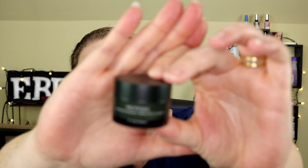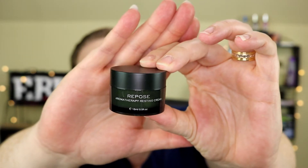There are actually six items in here. I'm going to pull this next one out because I don't know what it is. This is from Temple Spa — Repose is the name — the Repose Aromatherapy Resting Cream. Not sure what that means. It smells very herbally. I'm going to read the packaging because I don't know what this is.